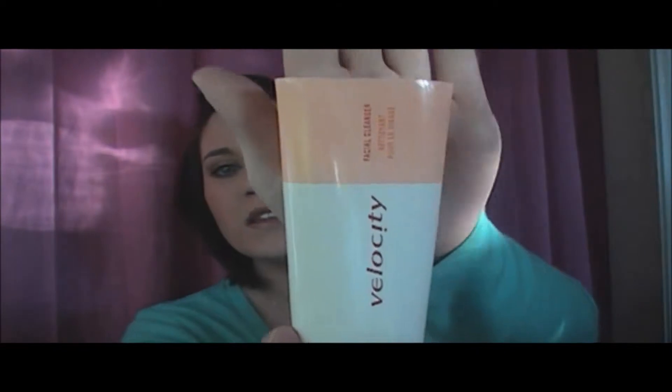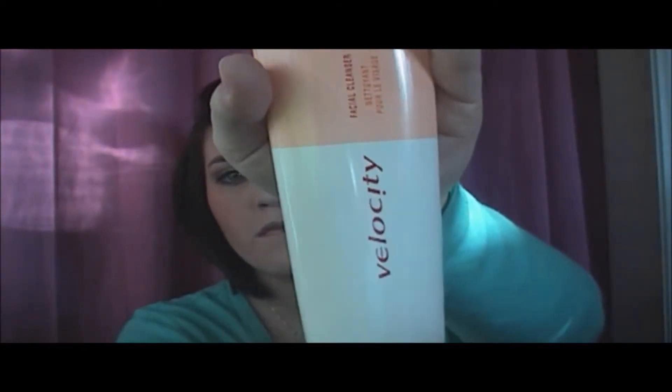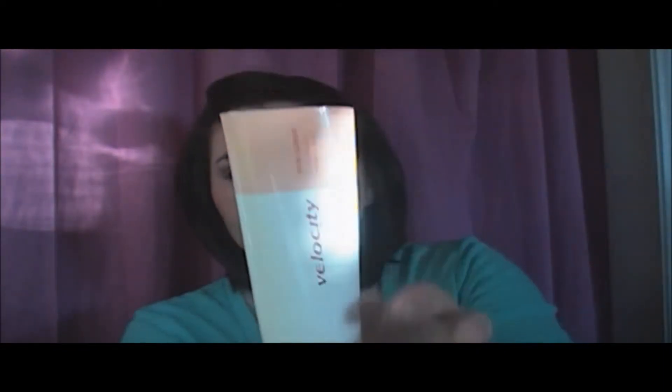The next thing is the Velocity Facial Cleaner from Mary Kay. This stuff was good. It was expensive — it was 5 ounces and it lasted like 6 months. I would repurchase this. I'm using up some other stuff and I will probably go back to this once I'm done.